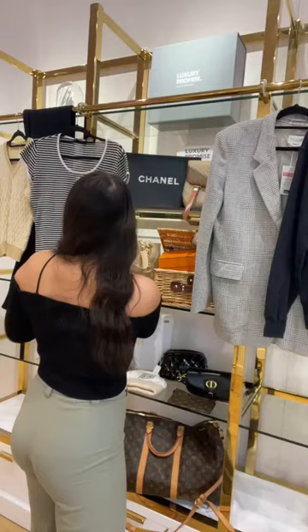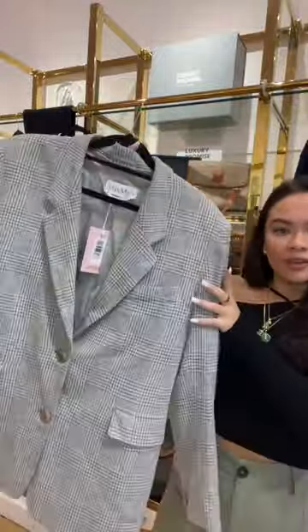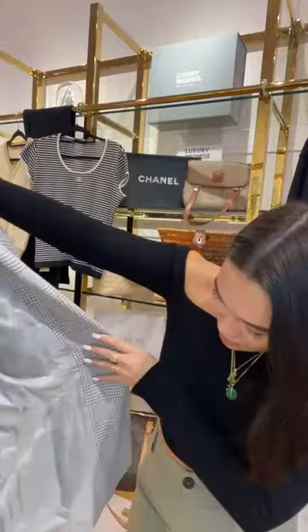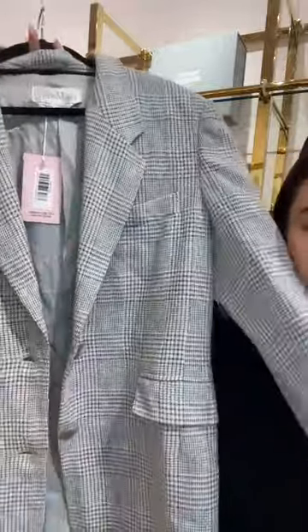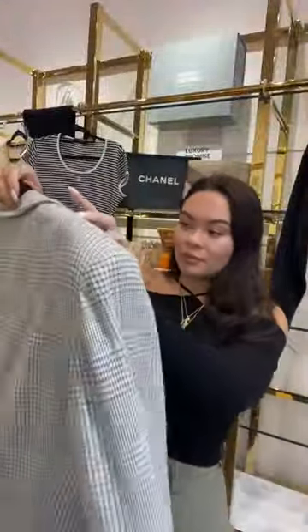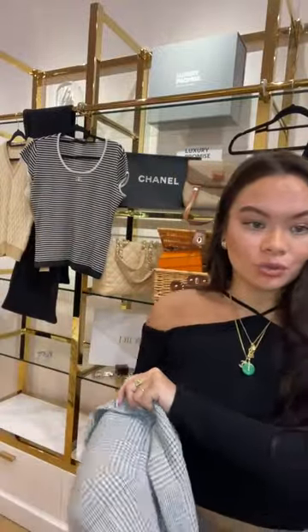Next I'm going to show some ready to wear — this Max Mara wool checkered blazer. It's a really good size, a UK size 10. It feels like a lightweight wool, not too itchy or heavy. It's a lovely checkered gray with dark and light gray throughout, and it has these lovely little buttons. I'm going to try it on to show you how it fits.